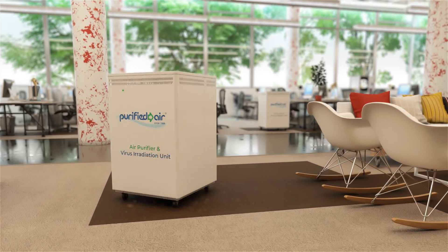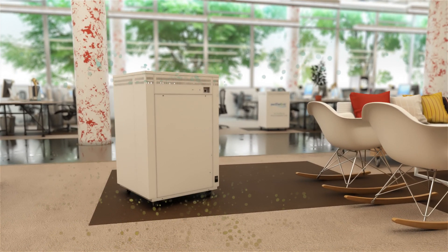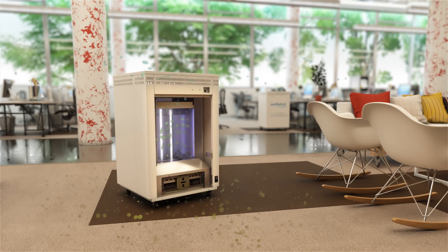Purified air's filtration and virus irradiation units are mobile, plug-and-play, as well as ducted for use with legacy installations.